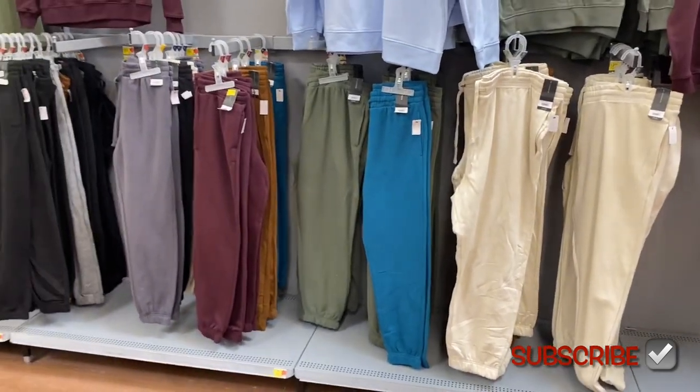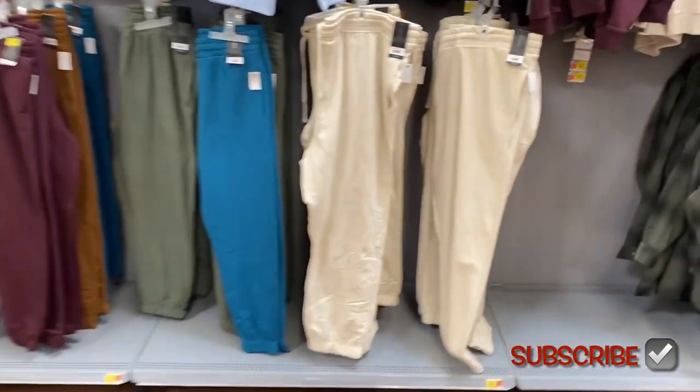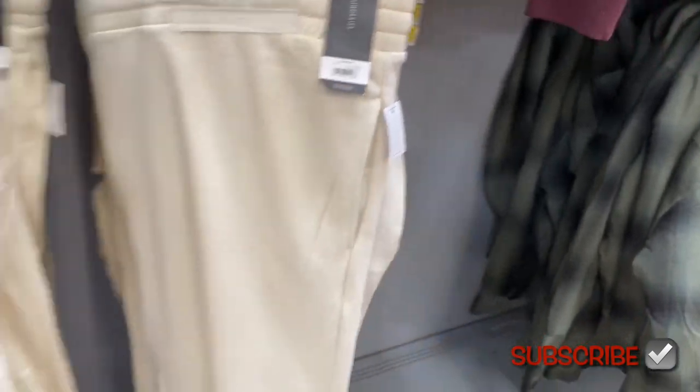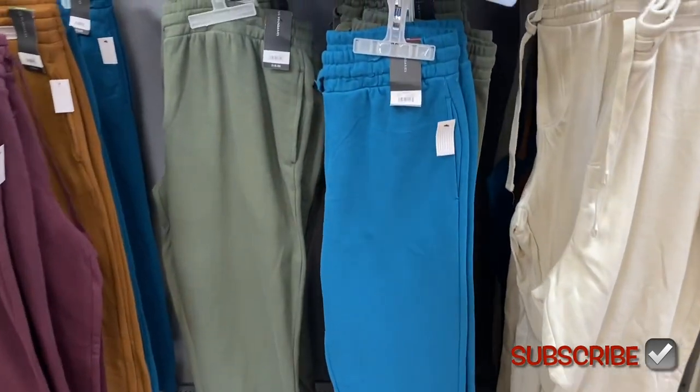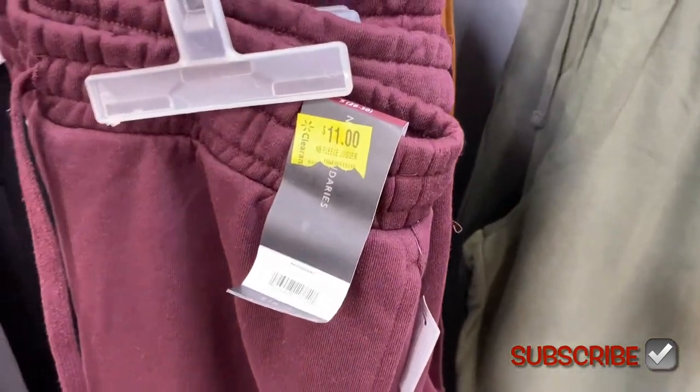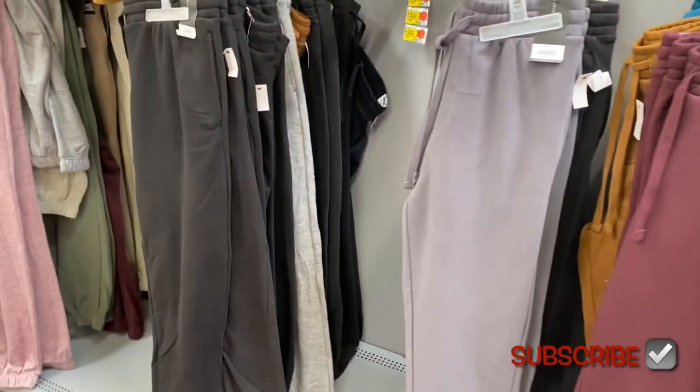They still have all these joggers but some of them are on clearance right now. The ones that are not on clearance are $18.98, but most of them will go on clearance. They have these colors too, but some of them are actually ringing up as $11 — your store might have all of them at $11.